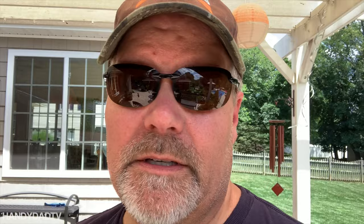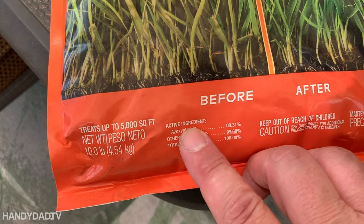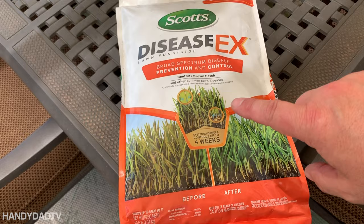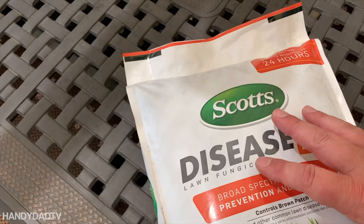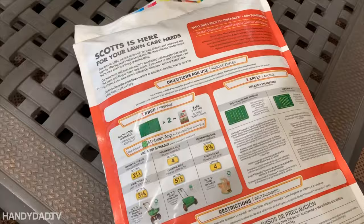There's a way they tell you to fix that. Since propiconazole is a group three fungicide, they say switch up your fungicides — go with something different, use something other than another group three. I decided to go with Scott's Disease X. Disease X has an active ingredient called azoxystrobin. Although it doesn't say it on the bag — I don't know why Scott's doesn't put it on the bag, I guess they think fungicide group is a professional topic — azoxystrobin is group eleven, whereas propiconazole is group three. So it's okay to mix this with propiconazole, and hopefully this will treat my disease better than propiconazole will.